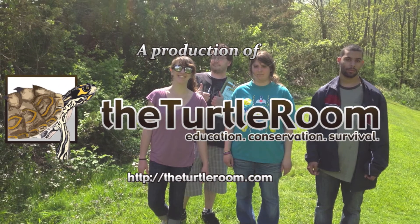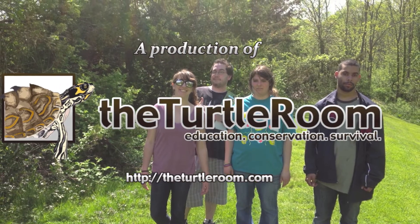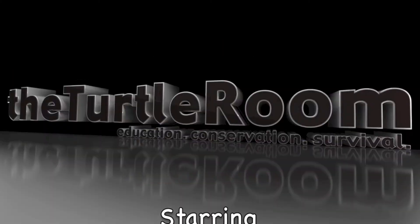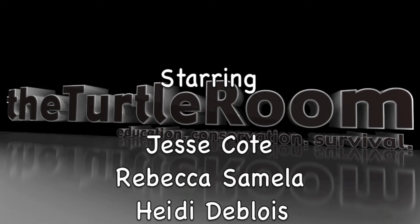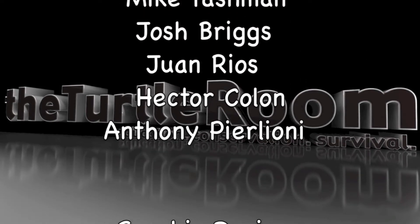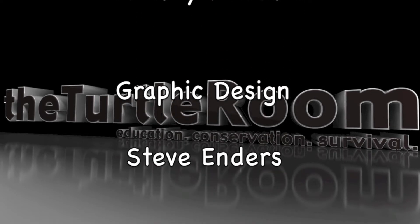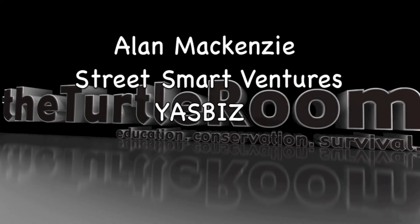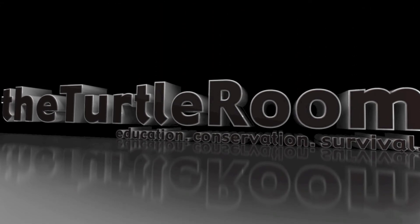Visit theturtleroom.com for more information on these and other exciting colonial species. We'll see you in the next one.